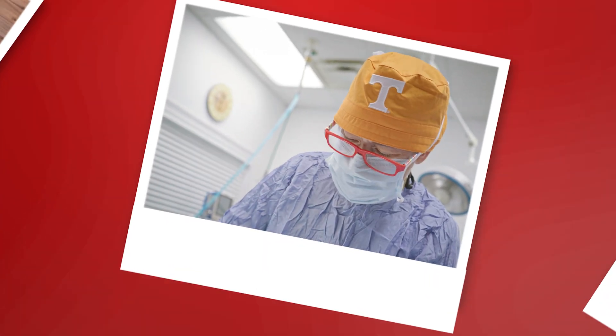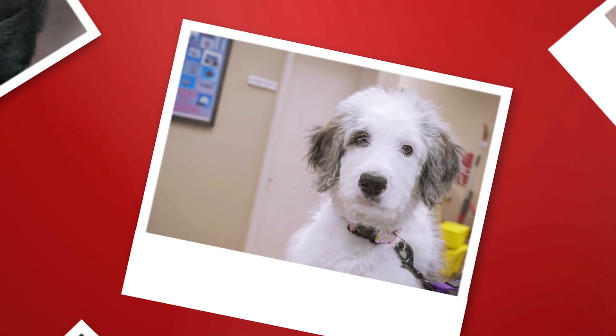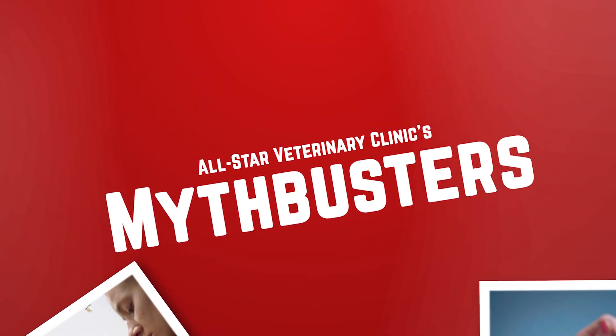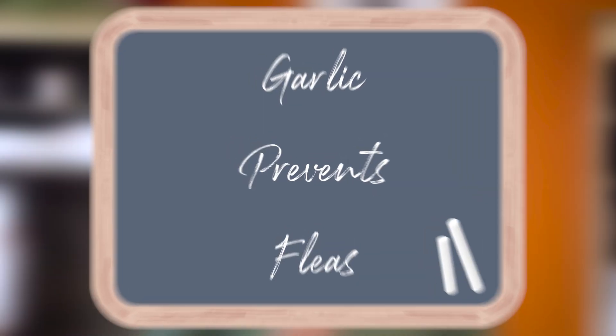There's a rather popular myth out there that feeding a dog or cat garlic is a natural way of getting rid of fleas. How would that work, you may ask? Well, I'm here to answer that and more on this week's episode of Mythbusters. Rumor has it that garlic causes an animal's blood and skin to smell and taste unfavorable to fleas, thus acting as a repellent. Anytime I eat garlic, my breath is one hundred percent a natural repellent, so it makes sense why some people may believe the same thing applies to their pet.